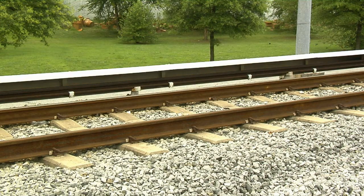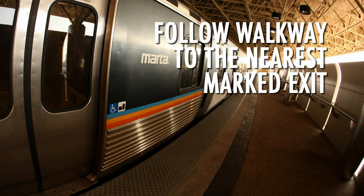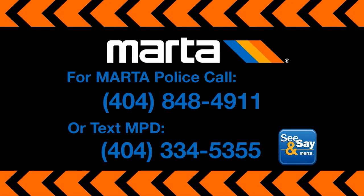Do not touch the high voltage third rail or high voltage paddle units which protrude from the underside of the train. Follow the walkway to the nearest marked exit. For MARTA police, call 404-848-4911 or text MPD to 404-334-5355, and download the See and Say app to your mobile device.